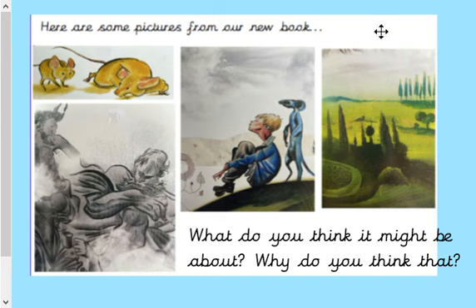There are some pictures from the new book here. What do you think the book might be about, and why do you think that? Have a little think. Look at the pictures. Talk with an adult if you're at home, with a partner if you're in school, and then we'll come back together and be ready to move on. Not much to go on so far. Press pause now.